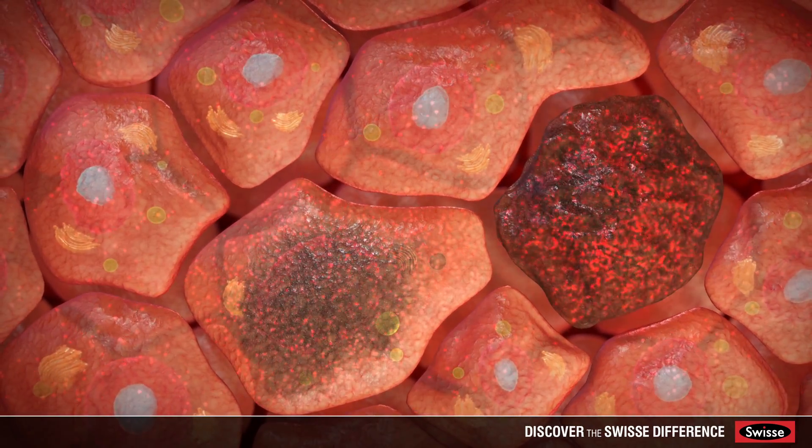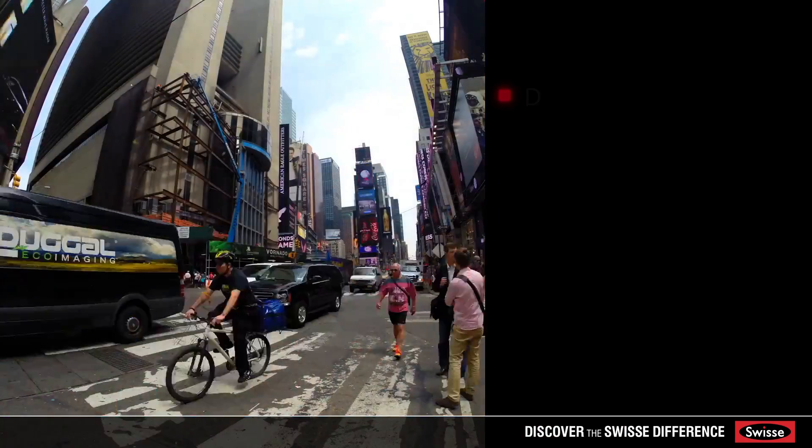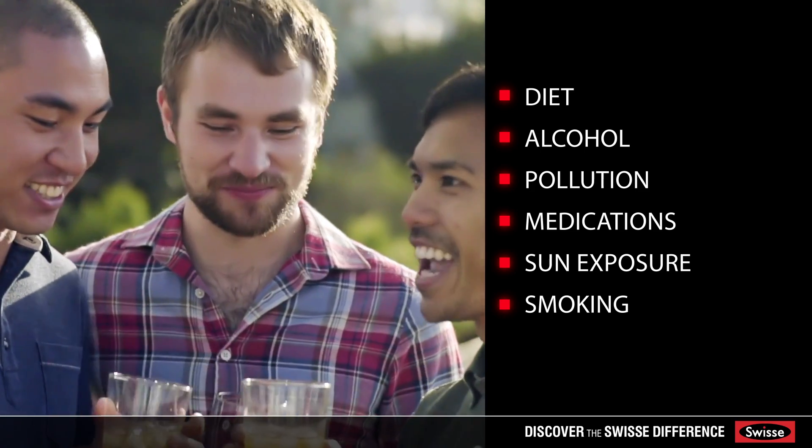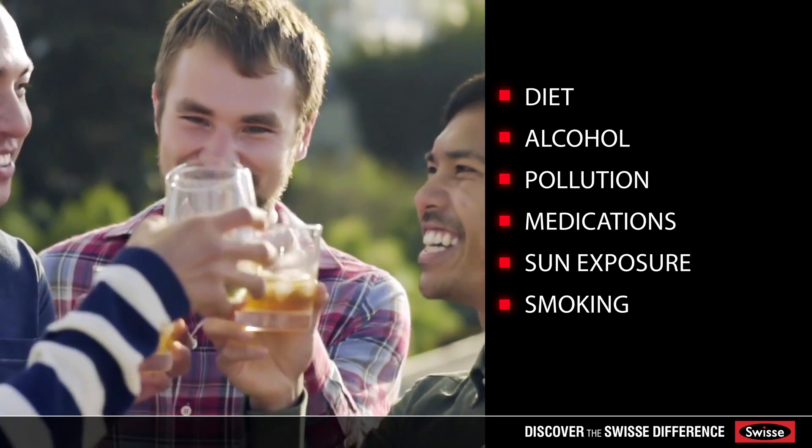Many aspects of modern living such as diet, alcohol, pollution, medications, sun exposure, and smoking can all increase oxidative stress.